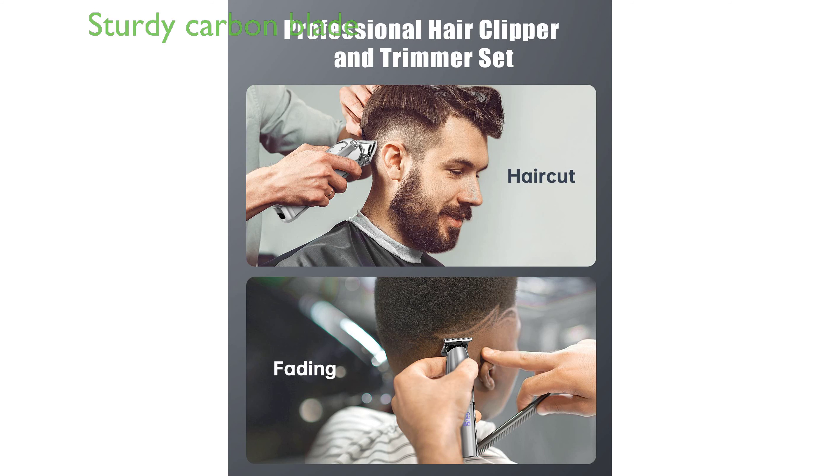The clippers boast a sturdy carbon blade that ensures efficient and smooth trimming without snagging or pulling hair. Equipped with a high-performance motor, the clippers can navigate through thick, curly, or soft hair as easily as through butter.